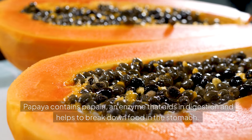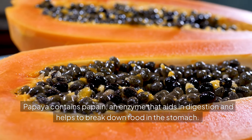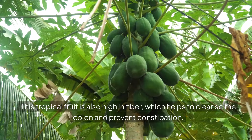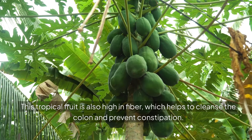2. PAPAYA. Papaya contains papain, an enzyme that aids in digestion and helps to break down food in the stomach. This tropical fruit is also high in fiber, which helps to cleanse the colon and prevent constipation.